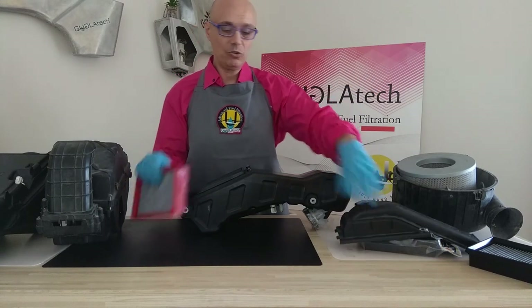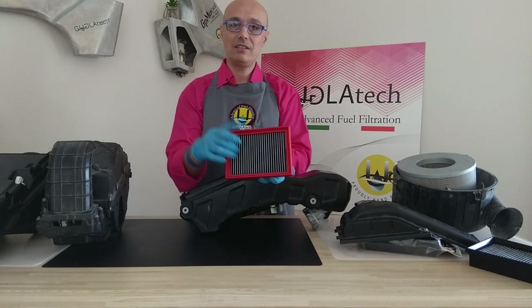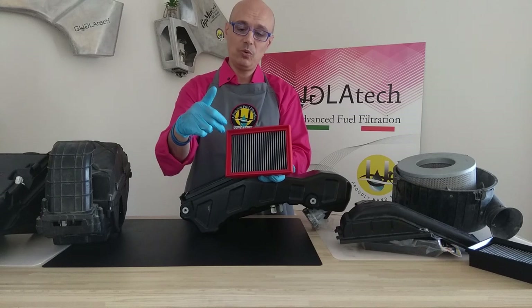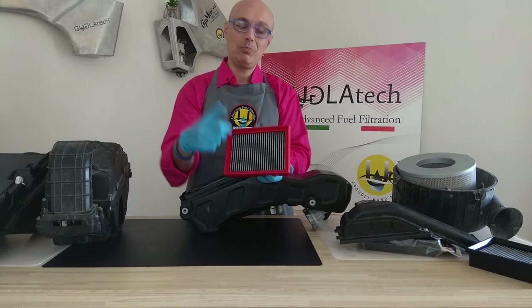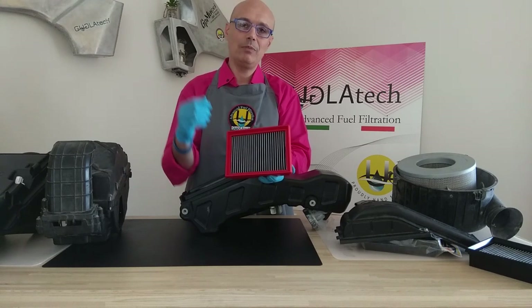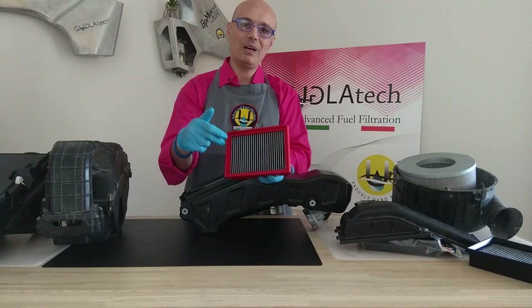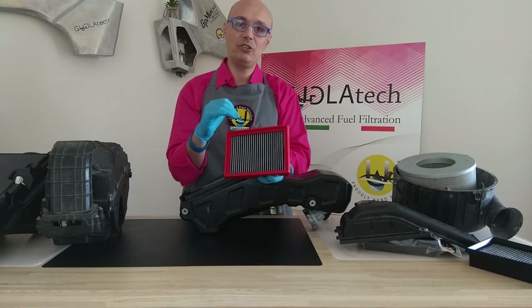This part of the filter will saturate very fast, which will reduce the flow and also increase the possibility to damage the matrix. Paper is not that strong — once saturated, it may rip. Maybe it can be hit by bigger particles and the damage can cause a perforation of the filter.